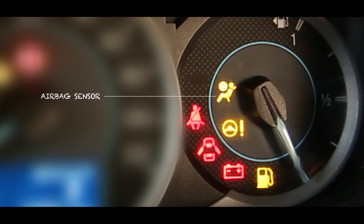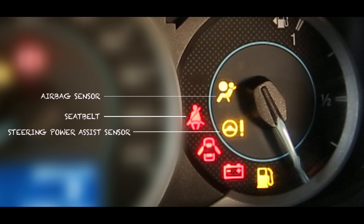An airbag sensor indicates if your airbags are not functioning. Seatbelt warning lights come on if you haven't fastened your seatbelt. A steering power assist sensor will light up if the steering system has failed. And the door open sensors — well, need I tell you what that means?